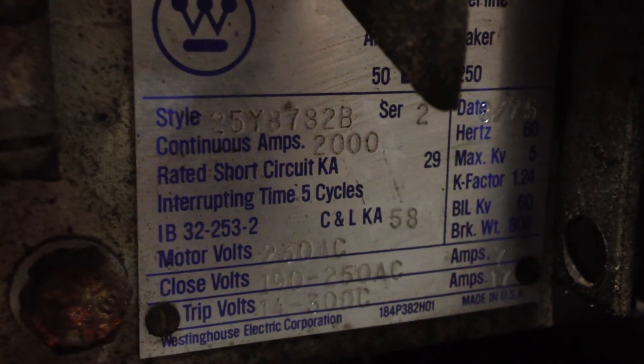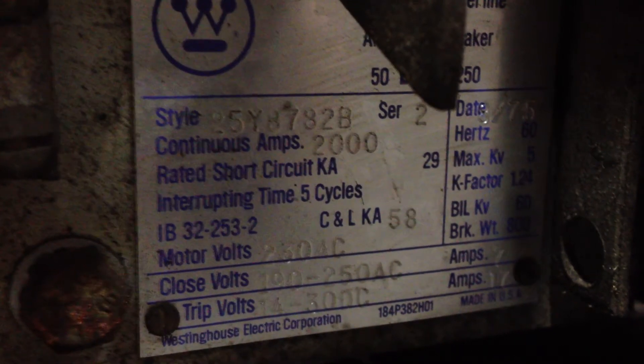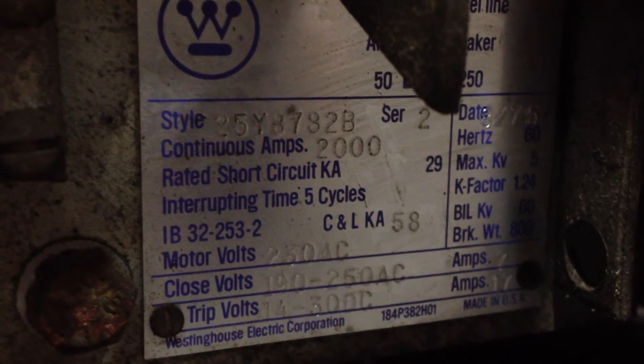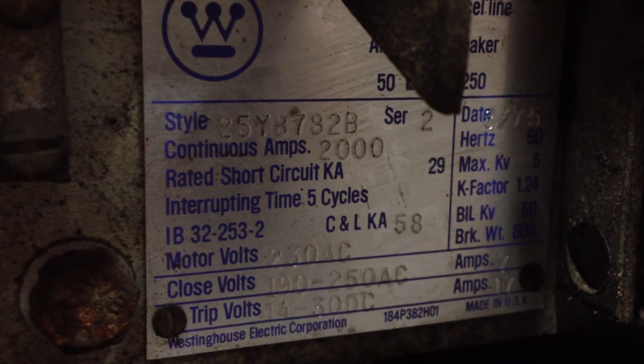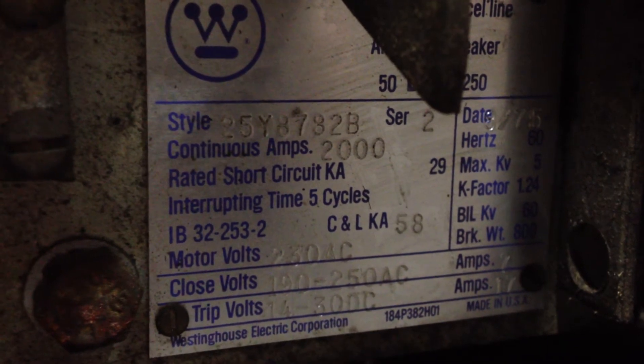Hey guys, it's Mike Habib, North American Switchgear, family owned and operated, and you're currently looking at a 50 DHP 250, 2000 amp circuit breaker — not just one, but 21, 21 total.